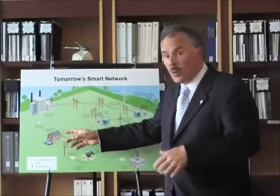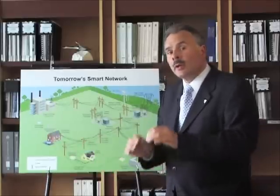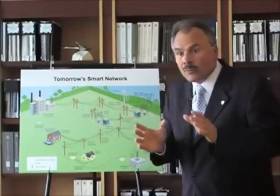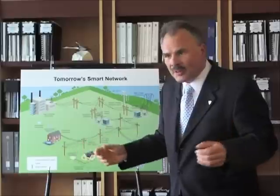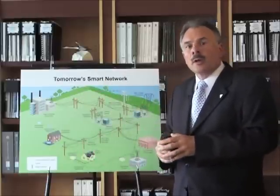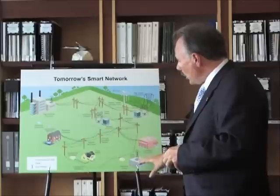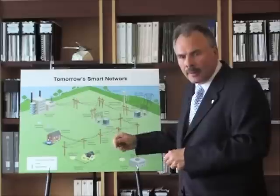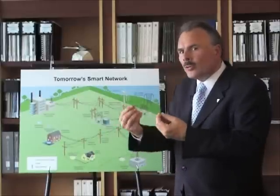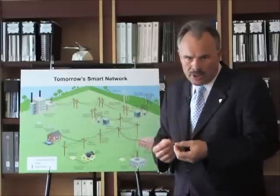The smart grid can send information into your home or get information from your home as to what you're consuming. There are programs where, if you are in agreement, they can have arrangements where they can actually go in and shut down your air conditioning for, say, five minutes or ten minutes, which doesn't sound like very long, but if you have a thousand homes and you can rotate that through, then you can save tremendous amounts of generation. When you have a smart grid, the operations people know what's happening — there's two-way communication, and there are all sorts of opportunities for efficiency, conservation, and saving energy.